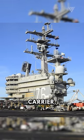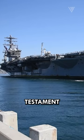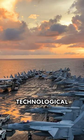The USS Nimitz-class aircraft carrier, a colossal vessel of steel and ingenuity, stands as a testament to American naval might and technological prowess.